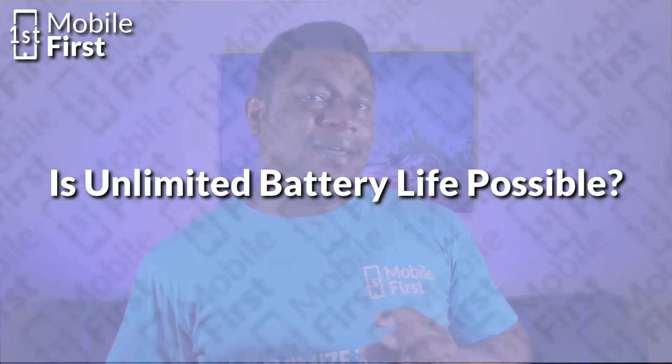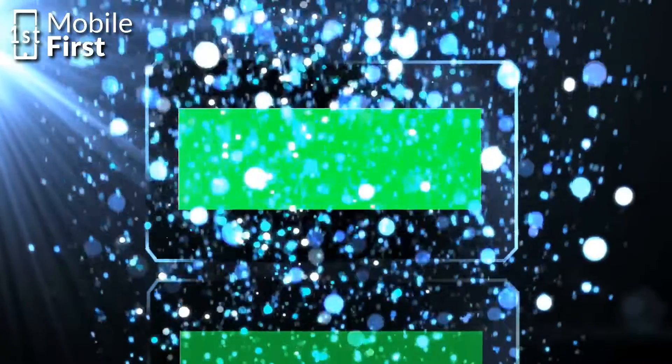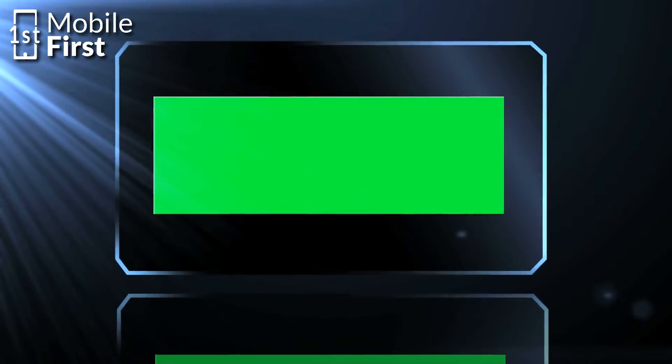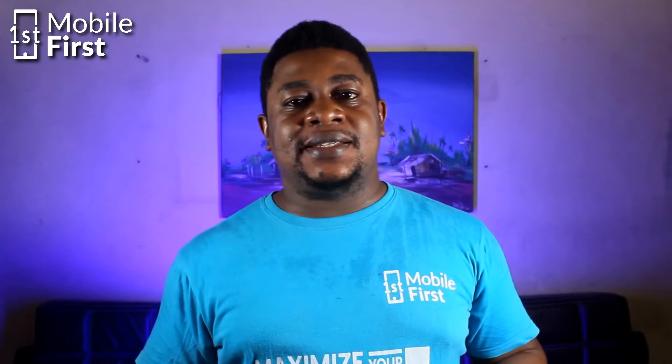Imagine a world where you never had to worry about charging your phone ever again — a world where you could use your device for hours without the constant anxiety of finding an available outlet or carrying around a bulky power bank.